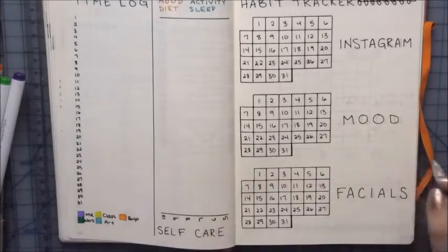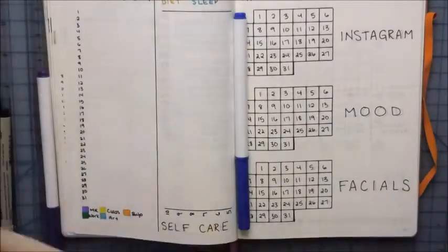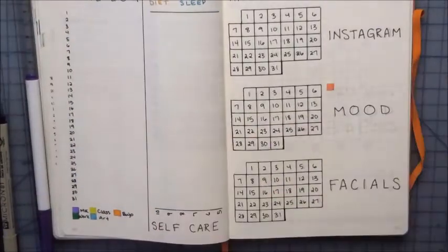This is me just adding in all the different moods next to my mood tracker, because I forgot that little detail and I don't have all of them memorized yet, so I just added them in real quick.